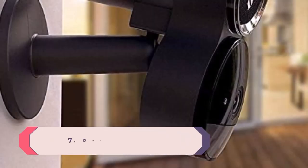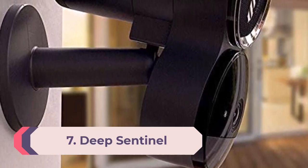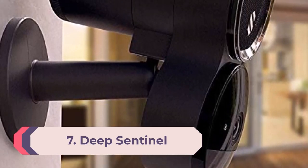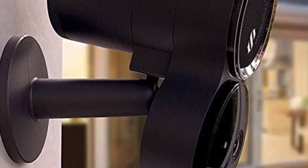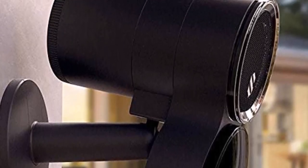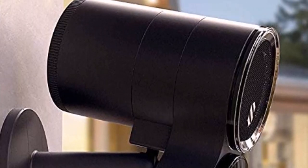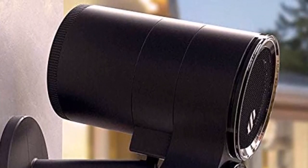Number 7: Deep Sentinel. The Deep Sentinel is more like a mini professionally monitored security system than a standalone security camera. When the cameras spot an intruder, it sends a live feed to a monitoring station. From there, a professional can sound an alarm on the camera, shout a warning, and if necessary, contact the police.